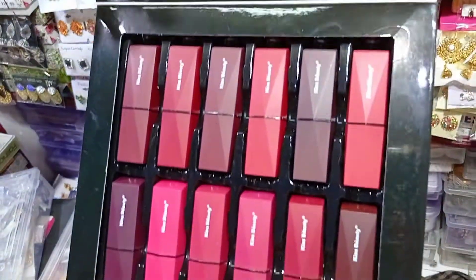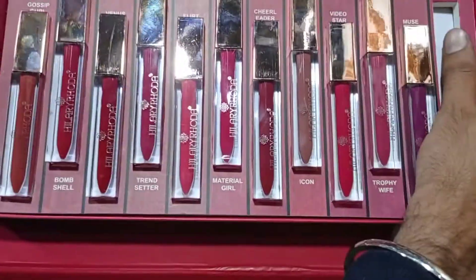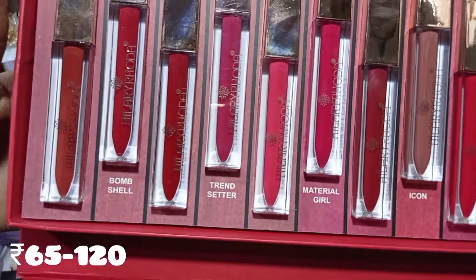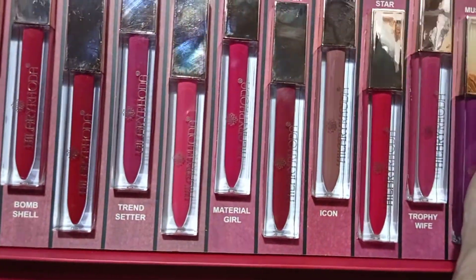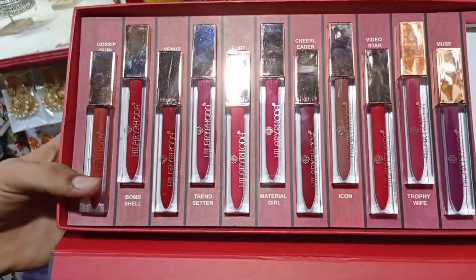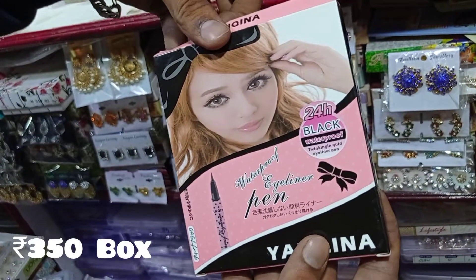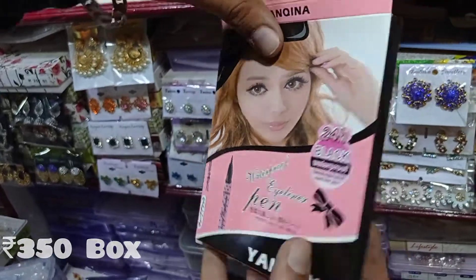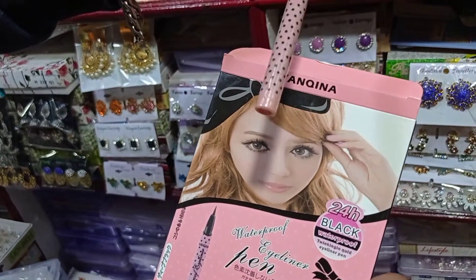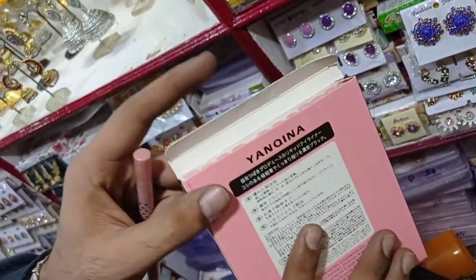Now we will see how many new collections are in this shop. It's a new collection, so we will have a wholesale price. The sale price is around 45 rupees, and some items will be priced at 350 rupees.